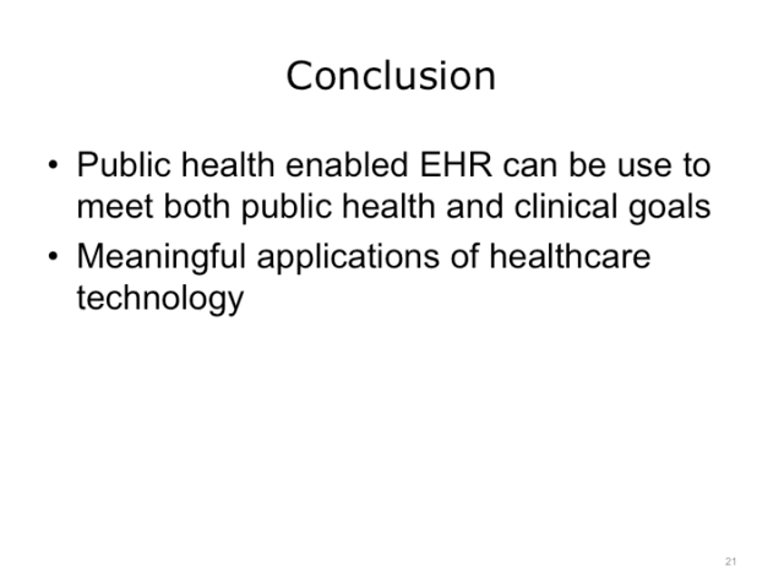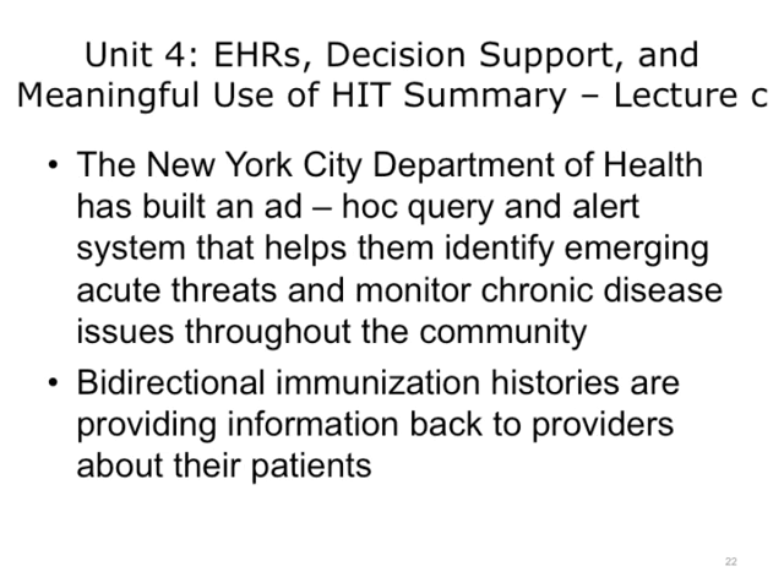If you would like further readings on these topics, you can consult the reading list on this slide. The New York City Department of Health has built an ad hoc query and alert system that helps them identify emerging acute threats and monitor chronic disease issues throughout the community. Bi-directional immunization histories are providing information back to providers about their patients.